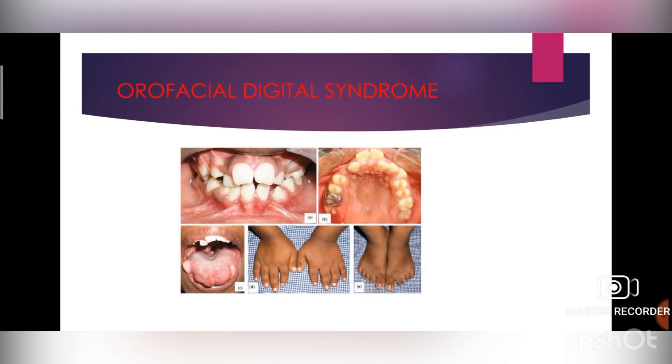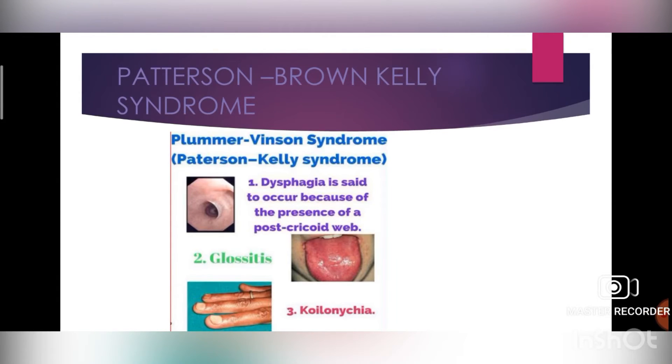Next is Paterson-Brown-Kelly syndrome, also known as Plummer-Vinson syndrome. It is a disorder marked by anemia caused by iron deficiency and a web-like growth of membranes in the throat that makes swallowing difficult. It is generally treated effectively with iron supplementation. In cases of significant obstruction of the esophageal lumen by an esophageal web and persistent dysphagia despite iron supplementation, rupture and dilation of the web are necessary.